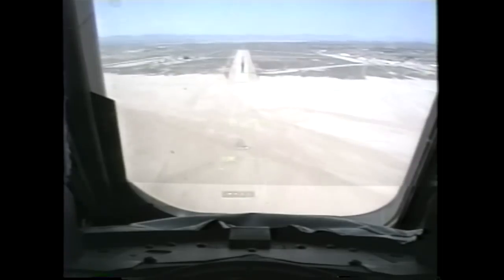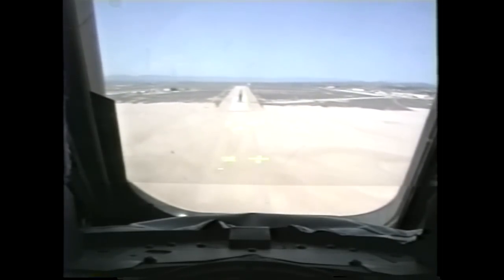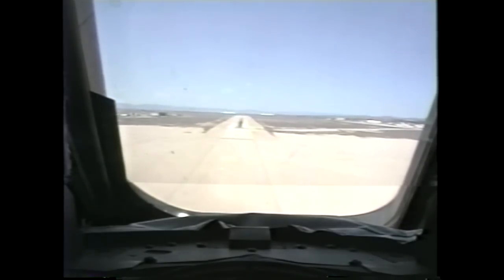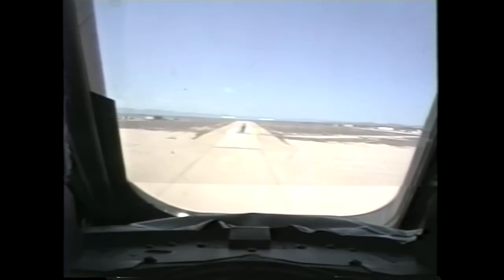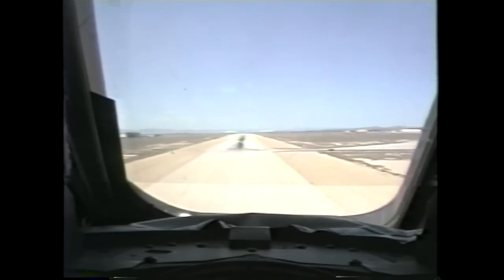1,000. Max speed about 306. Seven. Six. Five hundred feet. No change. 550. Gear down. Gear down. Gear's in transit. See the gear in transit. See you on the ball bar. Looking good. Gear is down.